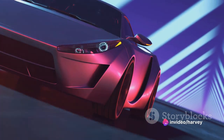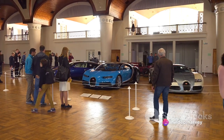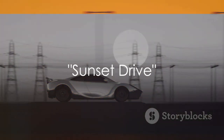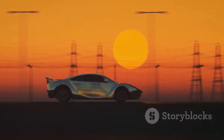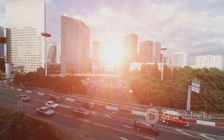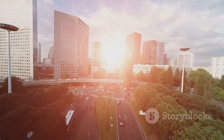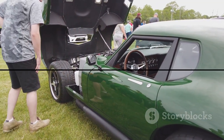The GT3 RS's legacy is secure — a testament to what can be achieved when passion meets perfection. As the sun sets, the GT3 RS continues its journey, always pushing the boundaries, always inspiring. The road ahead is filled with promise, a testament to the spirit of innovation that propels us forward. The GT3 RS is not just a car; it's a legend, and legends never die.